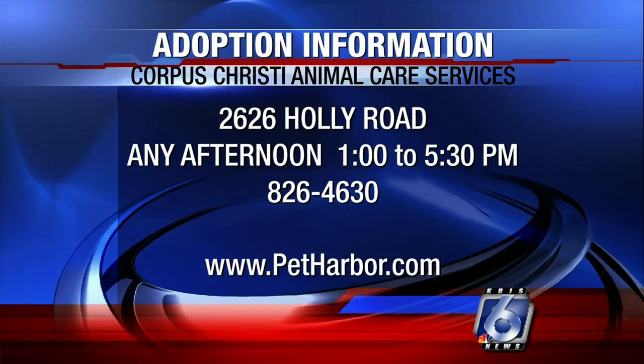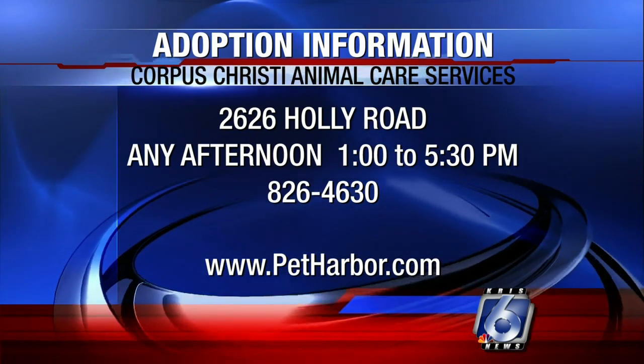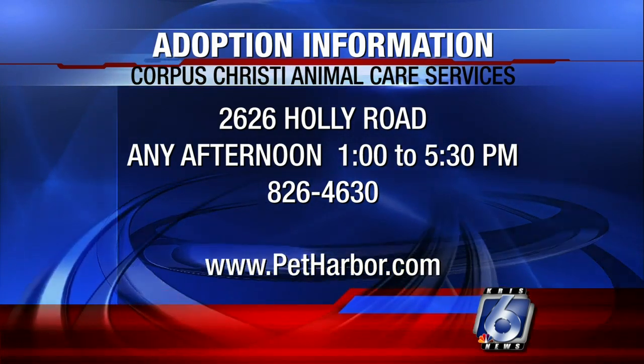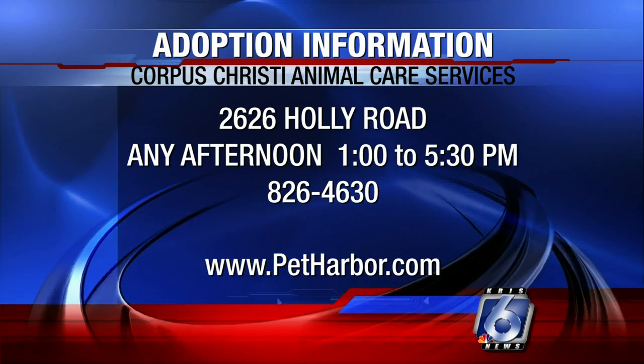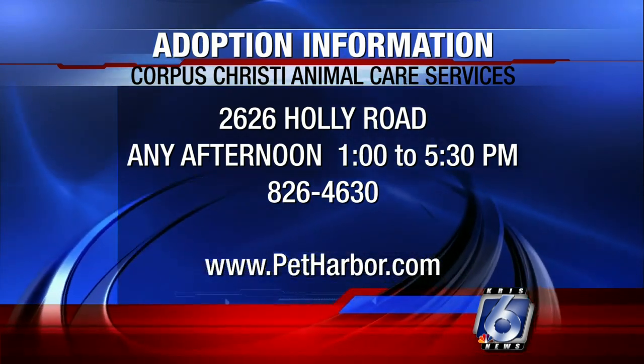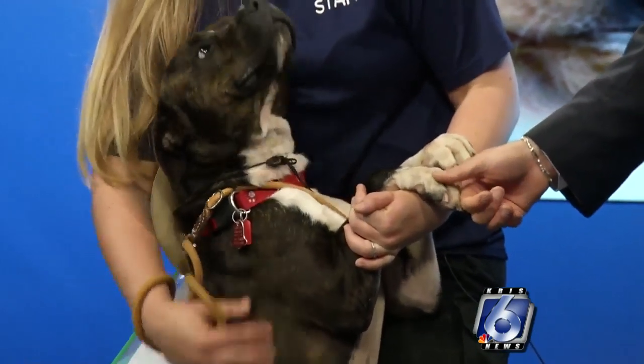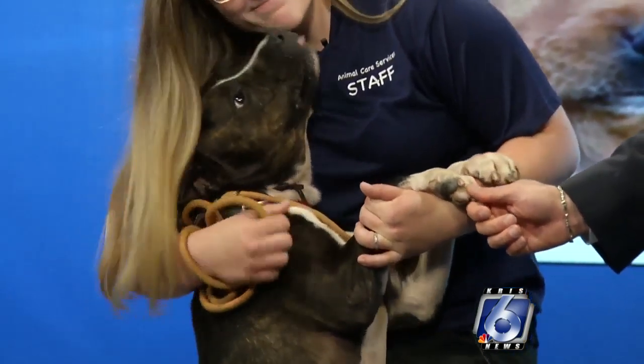Drop by there. If you'd rather just call and talk to them, the number is 826-4630. And you can go to PetHarbor.com where you can actually see pictures of the animals they're caring for over there and maybe get a sense of an animal you'd like to adopt. So maybe it's Buster, maybe it's somebody else — but again, adopt a pet. You'll be glad you did.